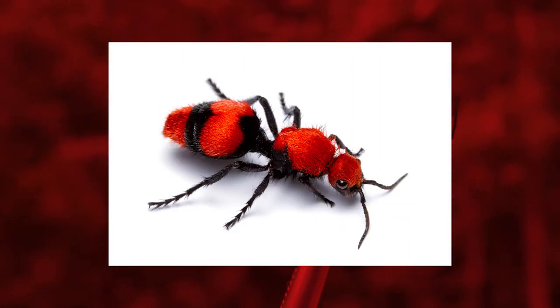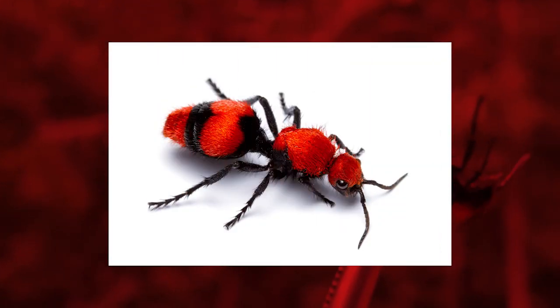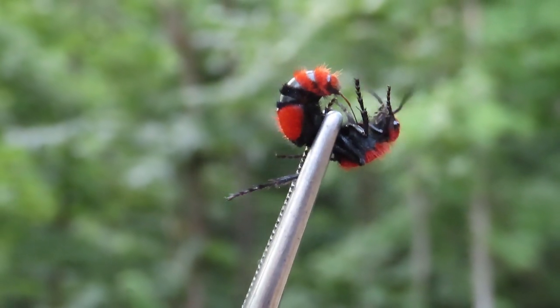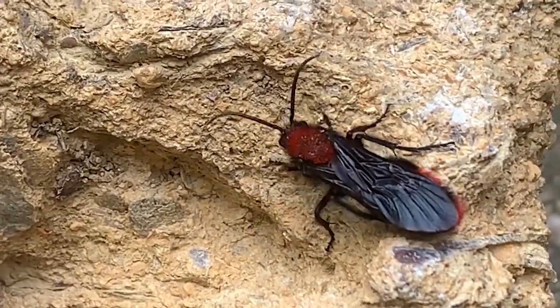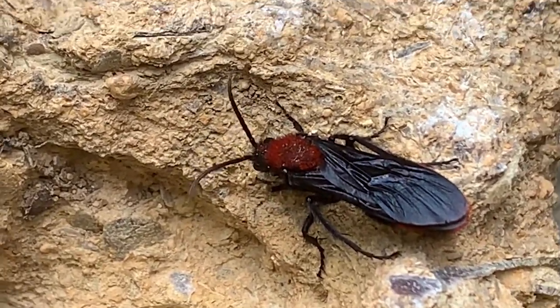Enough pain to kill a cow, but it doesn't really kill cows — just feels like it could. But don't worry, these wasps are not aggressive and unlikely to sting, of course unless they feel threatened.